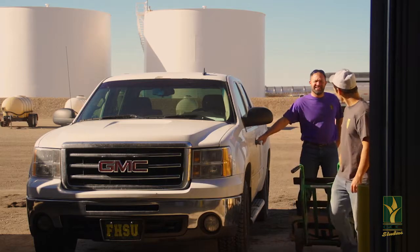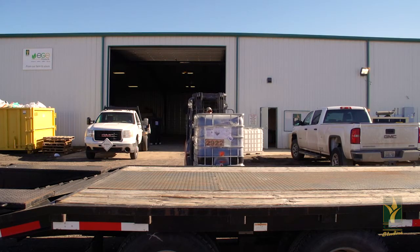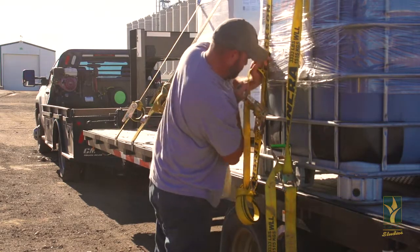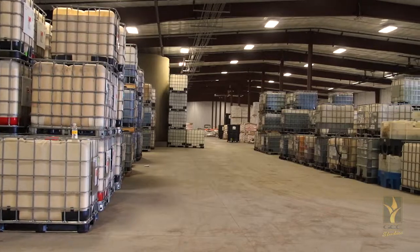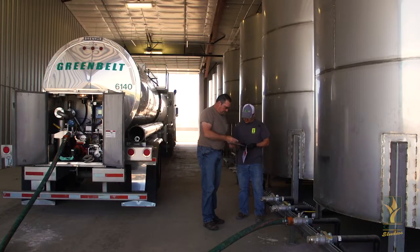The biggest change I've seen in my time with the Co-Op is that the Co-Op is constantly growing and the demand that farmers have for needing more chemical at one time has grown drastically. We've picked up a lot of customers, and the customers we have are growing — and therefore we had to expand facilities and make this place more convenient for the farmers.